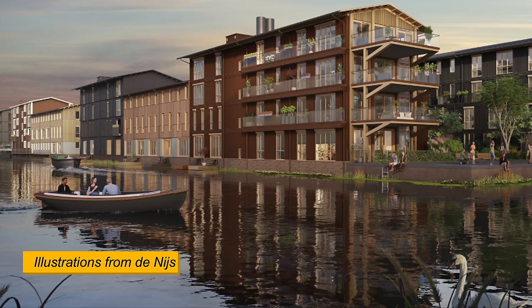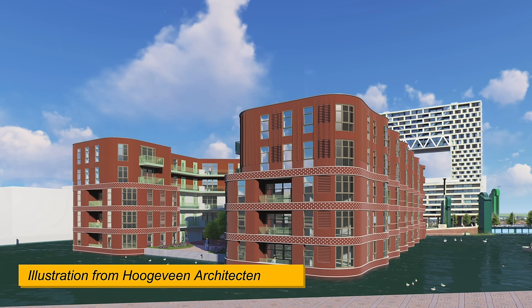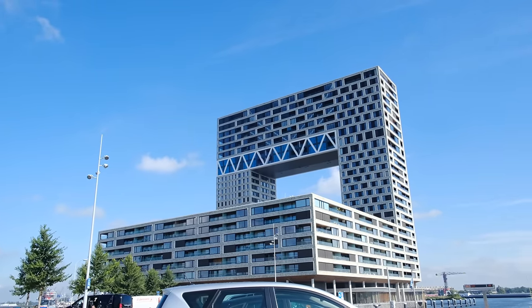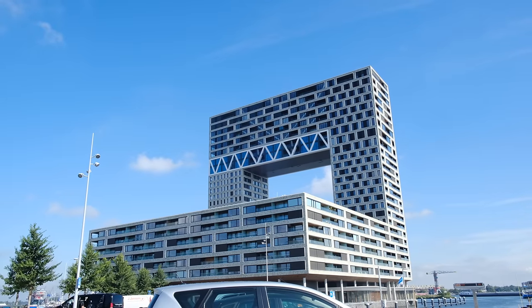Number 6 is supposed to be built using timber, referencing the area's history and trade with Scandinavia, while number 7 will be another one influenced by the Amsterdam school. Although not a part of the project, at the very end of it stands a massive building called Pondsteiger, which appears to emphasize the area's previous role as a bustling port.